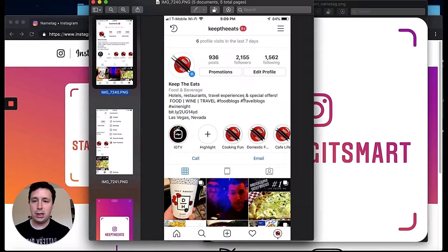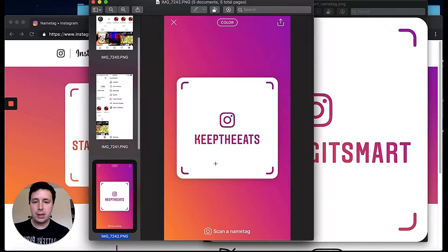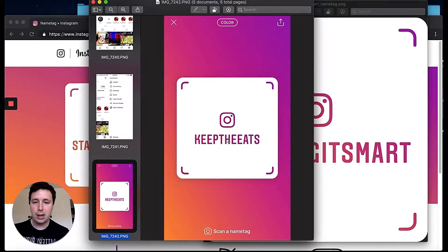Now let's move on to the mobile version. Pretend this is Keep the Eats — it's like a food blog I have; I do some affiliate marketing and I love to eat. You're going to swipe to the left — at least for iPhone, it might be different for Android. You'll see a button called Name Tag; you're gonna hit that and you're gonna see this come up. This is your Name Tag. If someone is going to follow you, you bring this up and they're gonna have something on theirs that says 'Scan a Name Tag.'